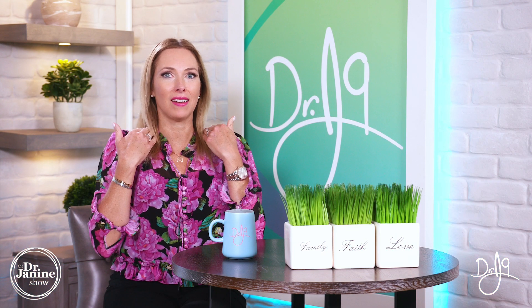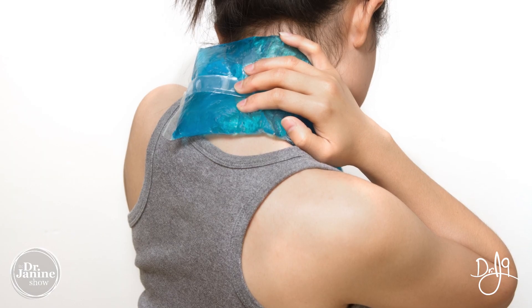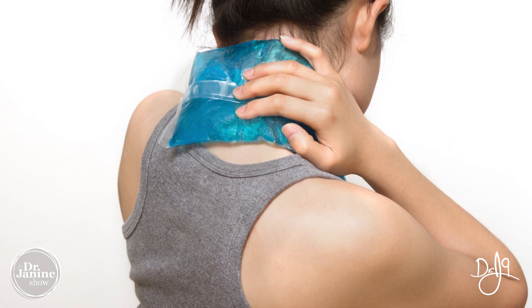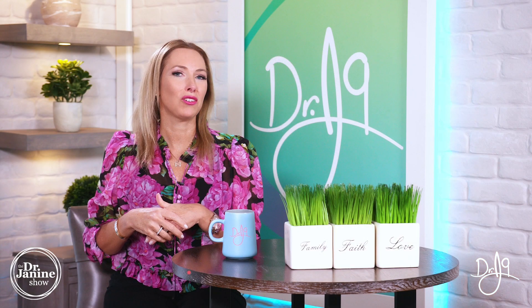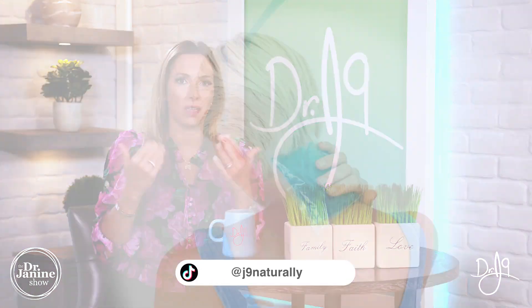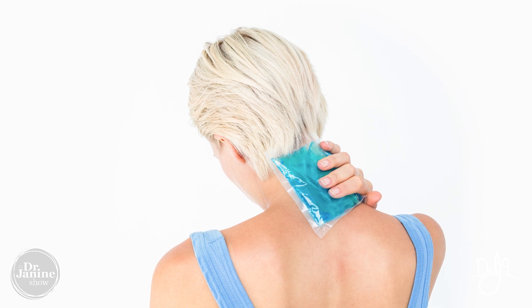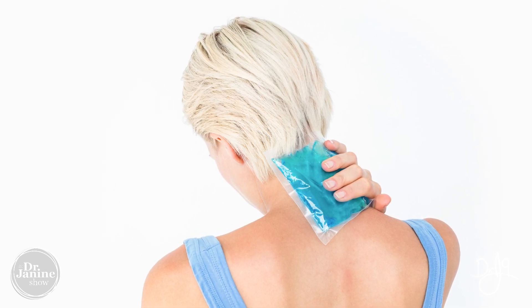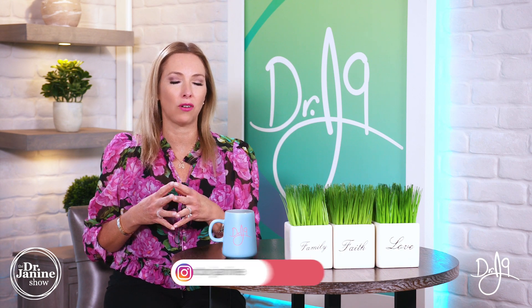By targeting that cooling in the carotids, which supply blood to the brain, can be very helpful for those migraine headaches. The researchers believe that cooling the blood going up to the brain through the carotid arteries helped to reduce inflammation in the brain and improve the pain felt by participants who had chronic migraine headaches.